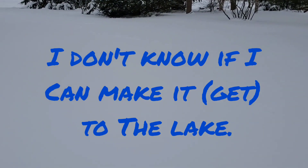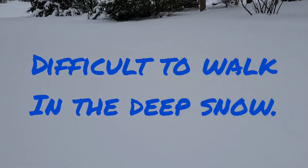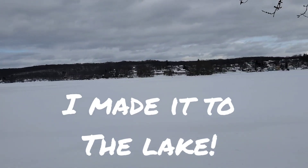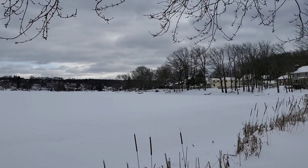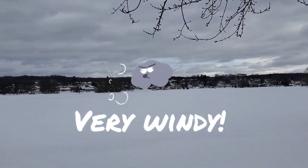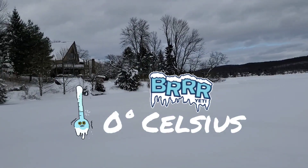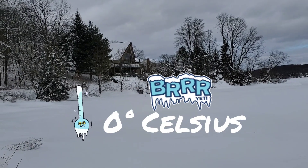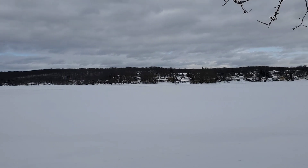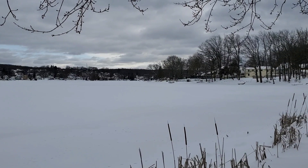I don't know if I can make it to the lake today. I made it to the lake! Here it is, covered in snow. There is a lake under there but it's under all that snow. You can feel the wind. Is it cold? Yes, it's cold — it's zero degrees Celsius right now. It's cold but I did it. It's a beautiful sight; it was worth going through that deep snow to see this.